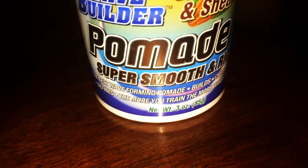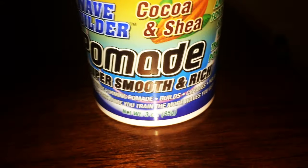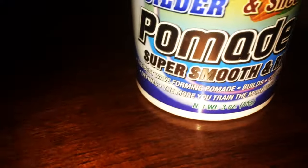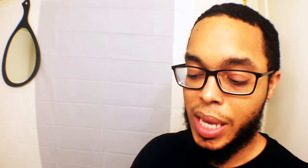The first thing you want to do when you look at a product in the store is look at what it claims it will do for your hair. For this product, it says it's super smooth and rich. They claim that it's the best wave-forming pomade. It builds, creates, holds, defines — the more you train, the more waves you get. I would say this is probably the best wave-forming pomade when it comes to cheap products. I wouldn't say it's the best overall because there are way better natural products out there.